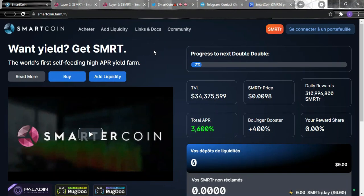Hello, crypto world! Hope you're doing great. We are back with a brand new video and a new idea. In today's project, we talk about Smart Coin — the website is smartcoin.farm. In this video, we will discover what Smart Coin is, what their goals are, and how they are doing.